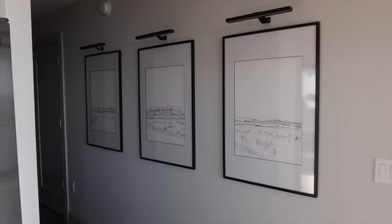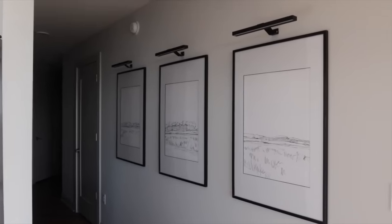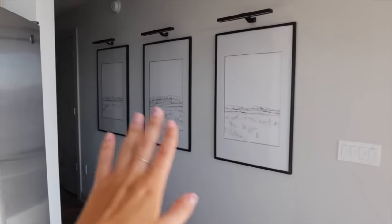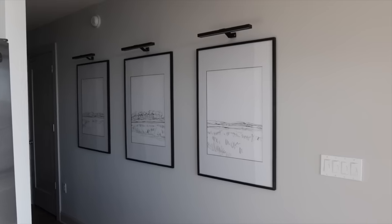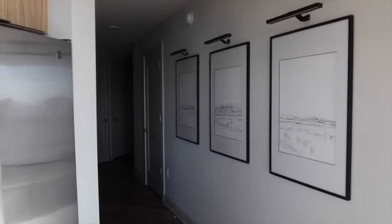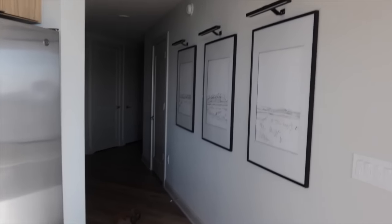Continuing down the hall from the guest room, I recently hung three paintings with picture lights here because the space felt empty. I noticed a neighbor in the exact same floor plan had three pictures up in this spot and it looked cool — so I totally copied them. It adds something nice as you're coming down the hallway.